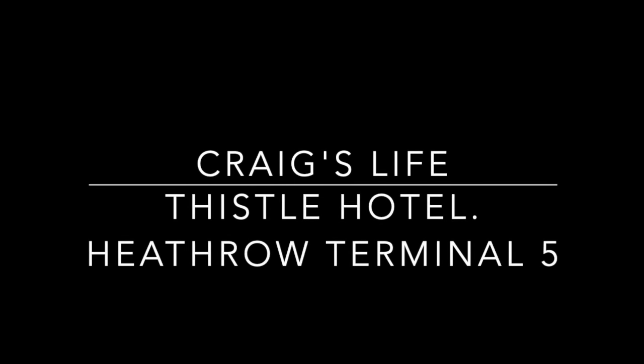Hello and welcome to Heathrow Airport. Hi, it's Craig. Welcome back to Craig's Life.